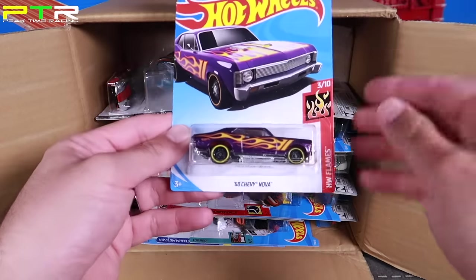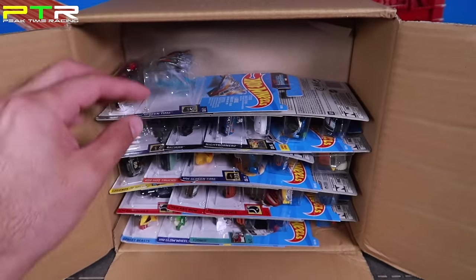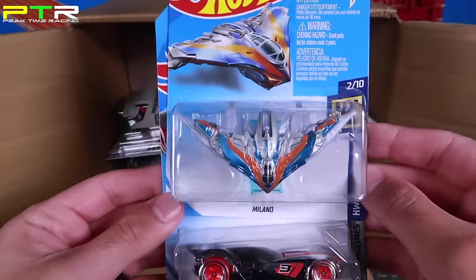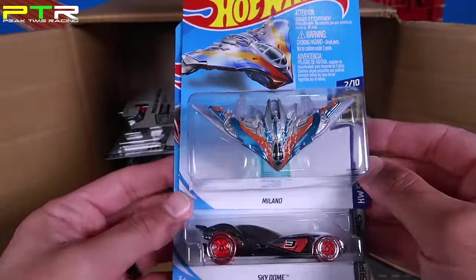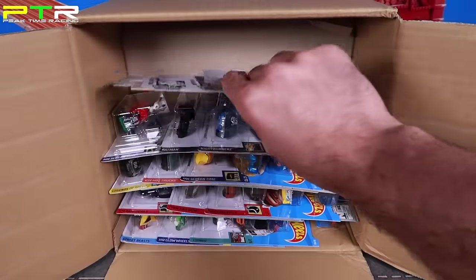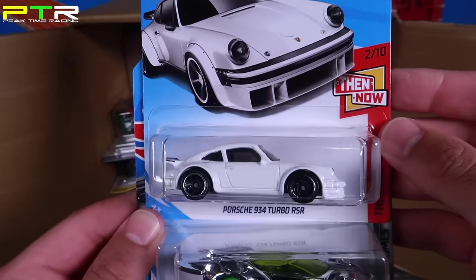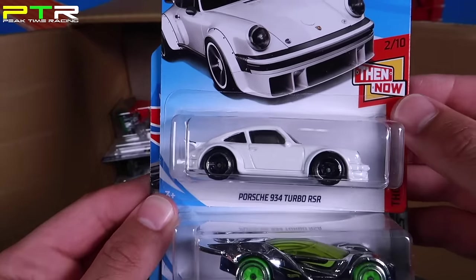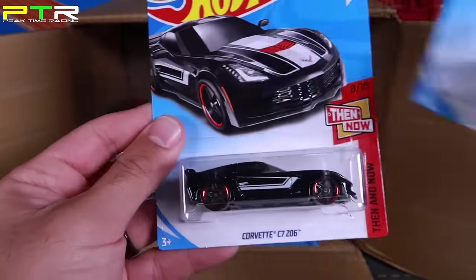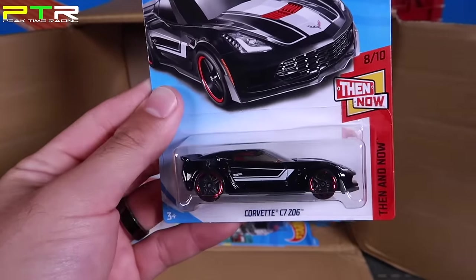We've got the 69 Chevy Nova in a new cool color variation. We've got the Milano — that Star Wars/Back to the Future type series car. And we've got the Sky Dome fantasy car. There's the Porsche 934 Turbo RSR, also a Then and Now series — so we should see the Now variation. We've got the Blitz Speeder, and there is the Now version — the Corvette C7 Z06.